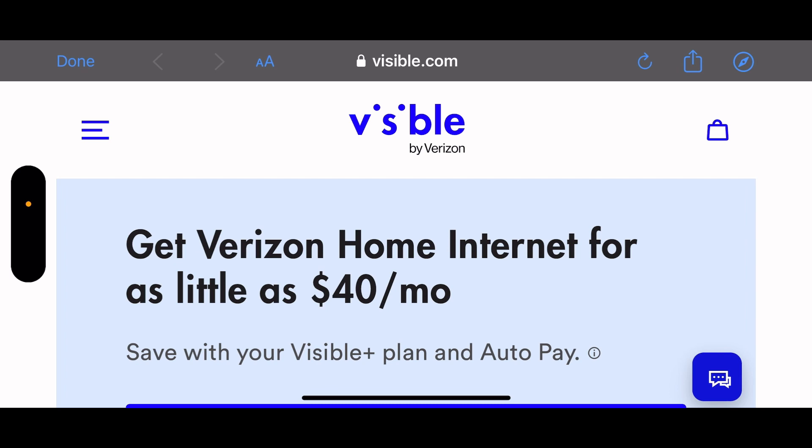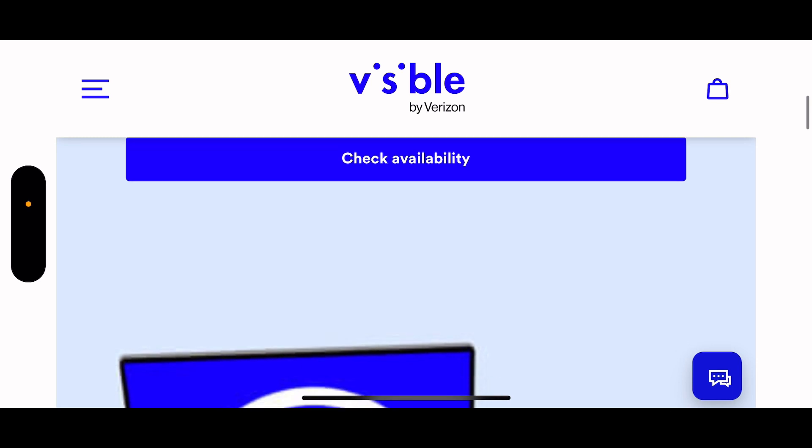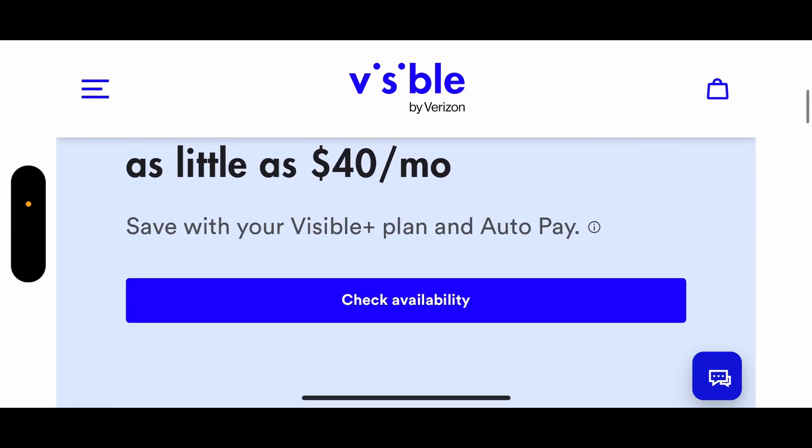It took me straight to Fios though - for some reason it's not taking me to the Verizon wireless 5G home internet like it used to; now it's just showing me Fios. If I click 'check availability' it's going to ask me for my address.